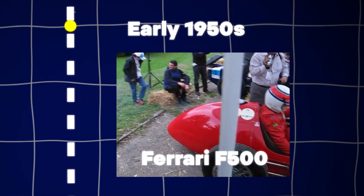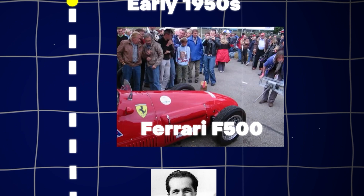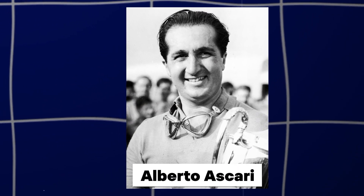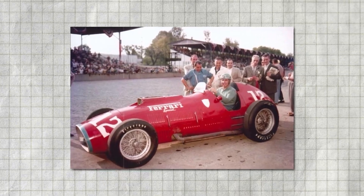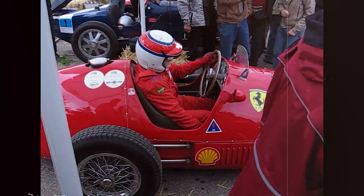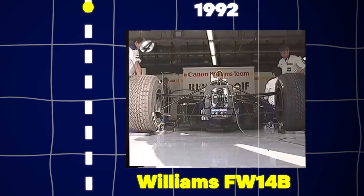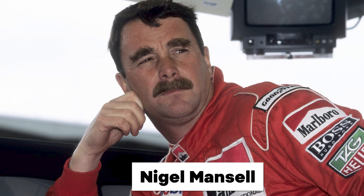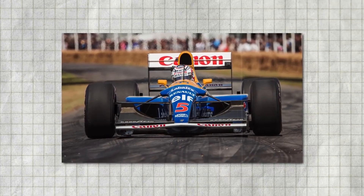The Ferrari 500, dominant in the early 1950s, leveraged Formula 2 regulations to become a class-leading car. Alberto Ascari won seven consecutive races with it, securing back-to-back championships in 1952 and 1953, with its near-perfect record highlighting Ferrari's early dominance. The Williams FW14B, designed by Adrian Newey, featured advanced active suspension and traction control, revolutionizing F1 in 1992. Nigel Mansell drove it to nine victories, securing the championship with ease, and the car's superior technology set a new standard in the sport.